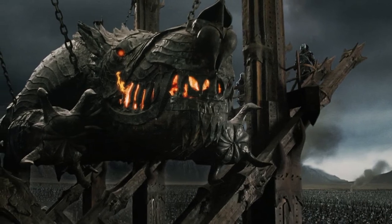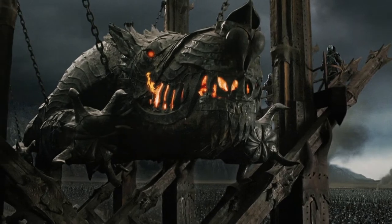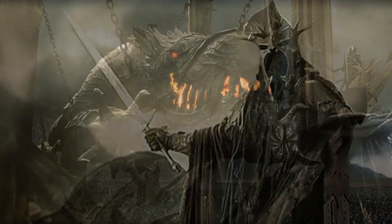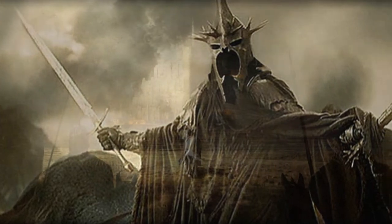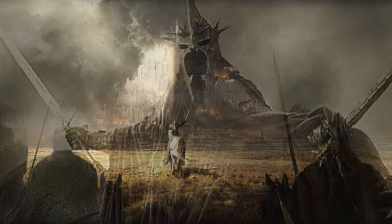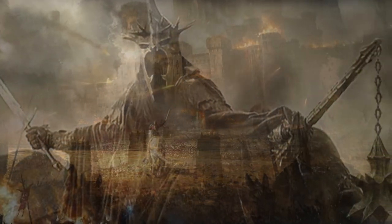Then all fell silent across the battlefield. The Lord of the Nazgul, wielding his pale sword, commanded the operations of the battering ram. The great gate was broken, and so with it was the spirit of the city. In this moment, the city of Minas Tirith was ripe for the taking.